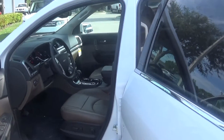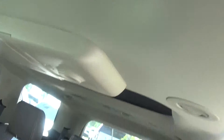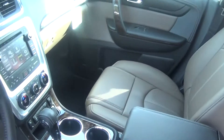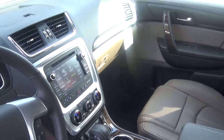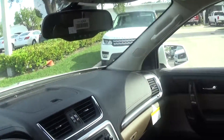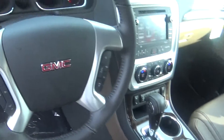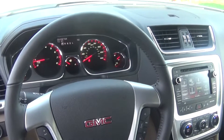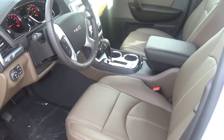This vehicle also has the premium edition package. It has dual skyscape roofs — one in the front and one in the rear. It also has your color touch navigation system with IntelliLink. You have a lane departure warning, so if you get out of your lane it will warn you. You also have your forward collision alert — if this vehicle is following too close and that vehicle suddenly stops, it's going to warn you to slow down and stop.